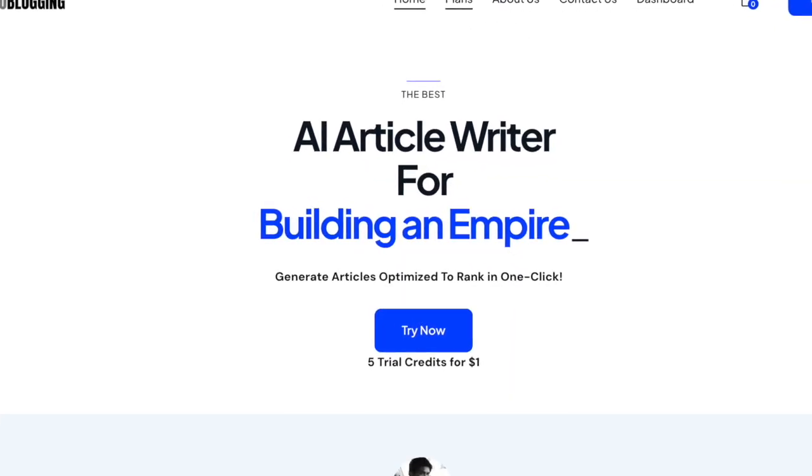Some of you may have heard of autoblogging.ai — it's a very popular website where you can use AI to generate blogs. You have to install a plugin on WordPress. However, this particular platform is quite expensive. I have found another site which is in my opinion ten times better. The functionality on the site is incredible, and the cost for full blog posts with images comes to only around half a dollar per blog post.